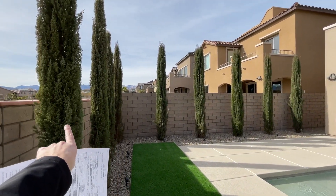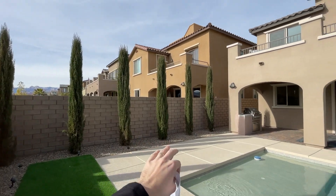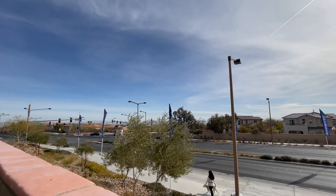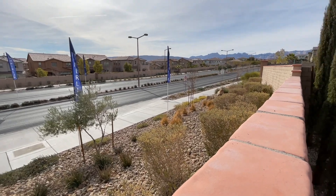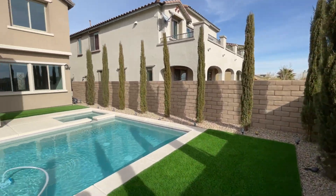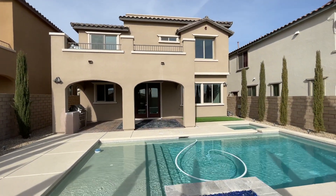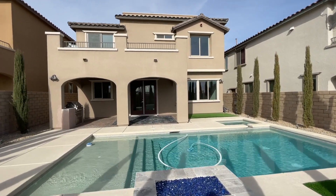They've got Italian cypress trees here as well. These are still young, but they get big and will give you a lot of privacy as they fill in. There's a bit of a strip view down there — we're elevated here compared to the street. This street is Alta, not much traffic at all. The pool has steps going down and a nice area to just chill and relax. You can see the huge balcony up there, which is another upgrade.